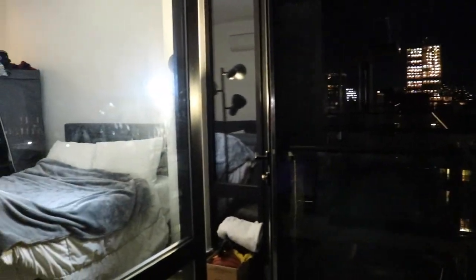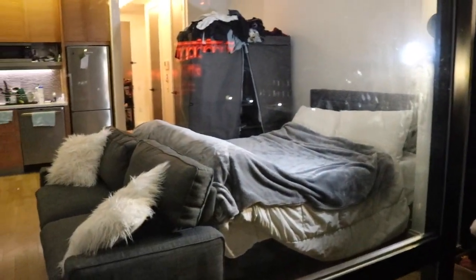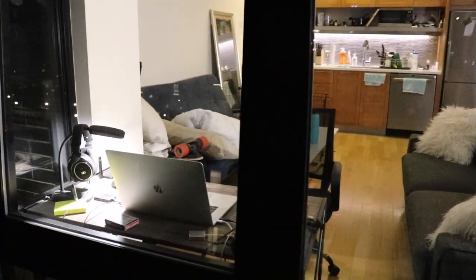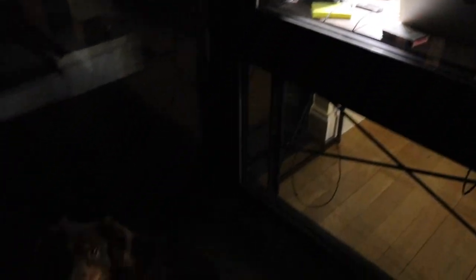And then here's the apartment from the bathroom side. Excuse the mess on the closet. Well, that was my apartment guys — sorry for the delay on the video.